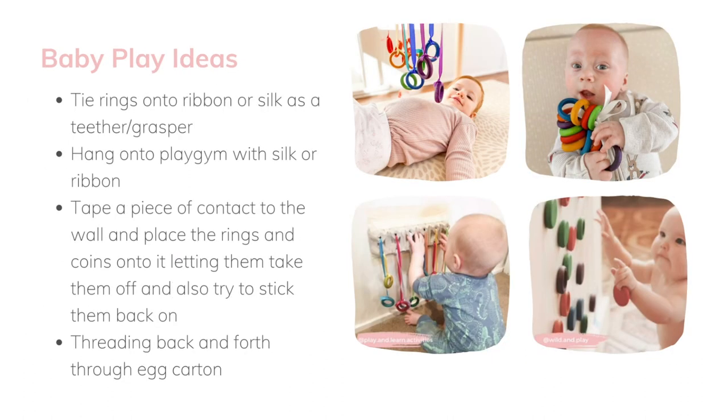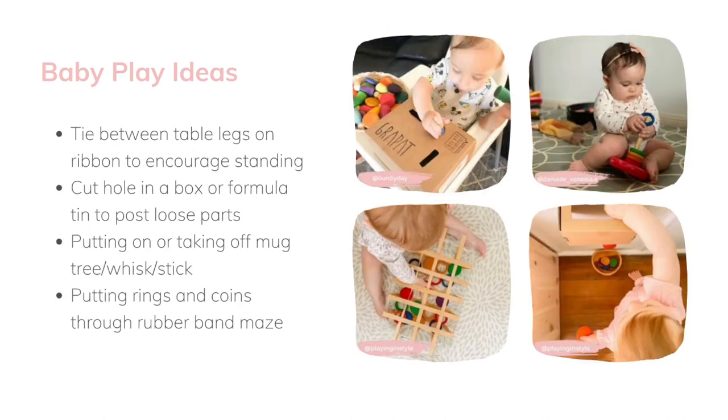Here's a little look at some baby play ideas. You can hang them from your baby play gym for batting, as well as learning to grasp those rings. We love to incorporate them with ribbons and play silks to tie them into different places. The bottom right corner shows sticking them onto contact paper — taking them on and off. Posting is something babies start to enjoy from about eight to ten months old, and you can start with a bigger hole and slowly make it smaller so they learn to manoeuvre it as they master that skill.